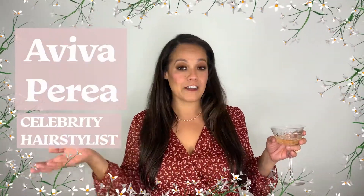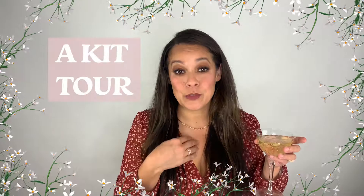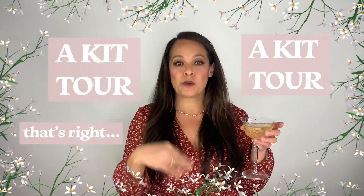You think I would check for flyaways before I hit record? That's the wrong way. Okay, this is why I don't do it. Welcome back to my channel. My name is Aviva Paria. I have been a celebrity hairstylist for 20 years. Today, I wanted to give you a kit tour — my professional working kit.